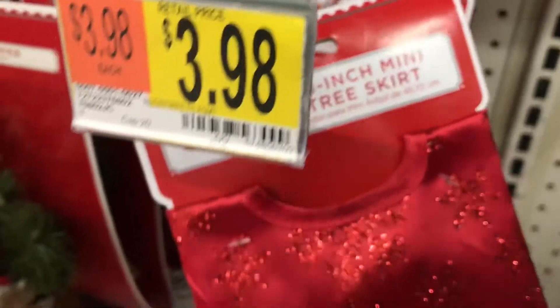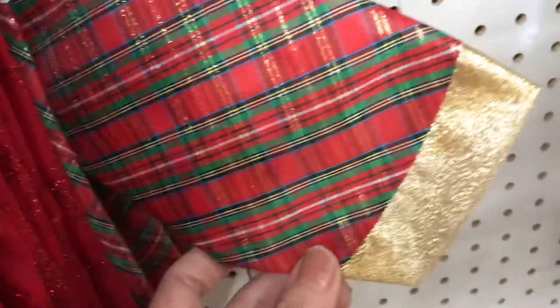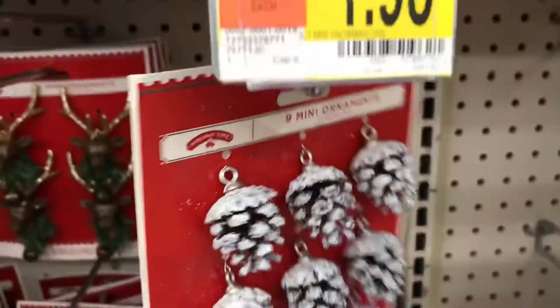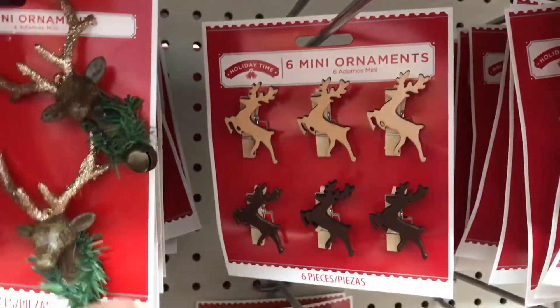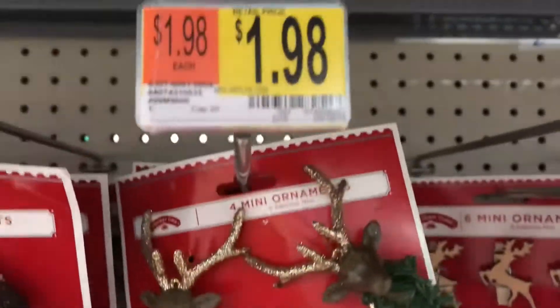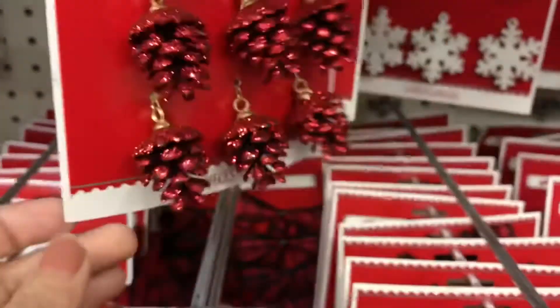Coming over here, they have small little skirts. If you bought one of those trees from Dollar Tree, they have these little skirts — so cheap and very pretty. You can probably buy a couple from Dollar Tree and set them around in each room, in different places. Look at these little ornaments — $1.98 for six, again you can't beat that. The clothespins look so cute. You can probably set a few of these around the house and not spend a fortune.